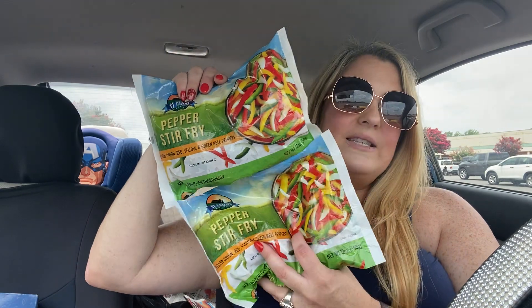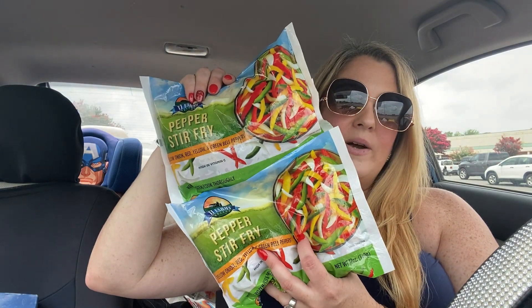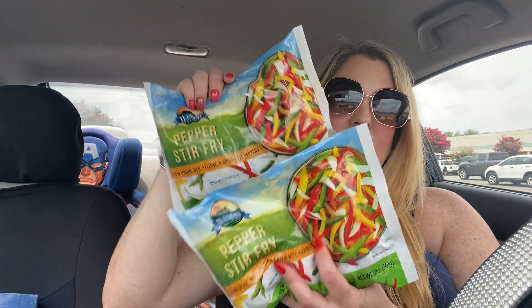Also in the frozen section, I always keep this as a staple in my house. We're very busy with sports, kids, and work, so I like to keep healthy stuff I can just throw into pasta, rice, meat, or an omelet. I found some more pepper stir-fry — these have onions and yellow, red, and green bell peppers. I absolutely love these, you can do all kinds of things with them. They come in a 12-ounce bag, so I try to keep those in my freezer.